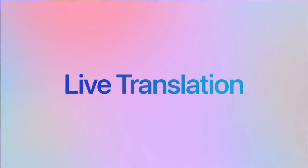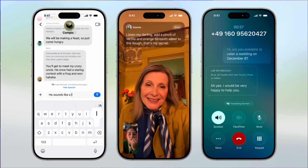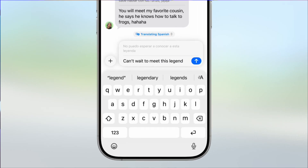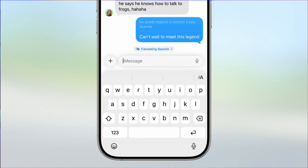Live translation is built directly into Messages, FaceTime, and phone calls, and it happens in real time. When you're texting someone who speaks a different language, your messages automatically translate as you type and get delivered in their preferred language. When they respond, you see their message in perfect English instantly.